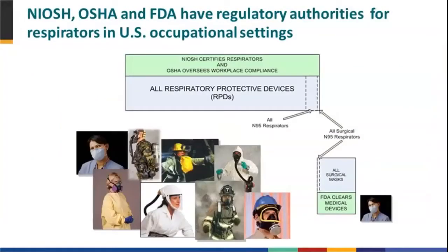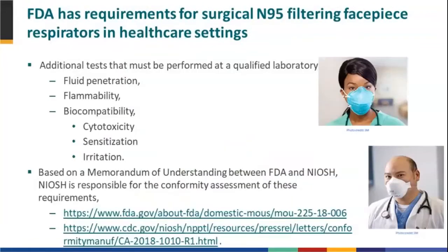When it comes to respirator authorities, there are three federal agencies — NIOSH, OSHA, and FDA — that all have regulatory authorities. When it comes to overseeing respirator use in the workplace, OSHA oversees that respirator workplace compliance. NIOSH is responsible for approving, both from a pre-market standpoint and from a post-approval standpoint, all of the respirators on the left-hand side of the slide. FDA also has authorities when it comes to those surgical N95 respirators on the right-hand side.